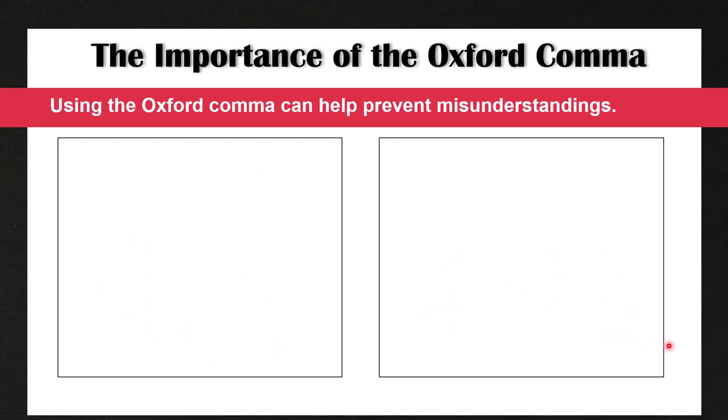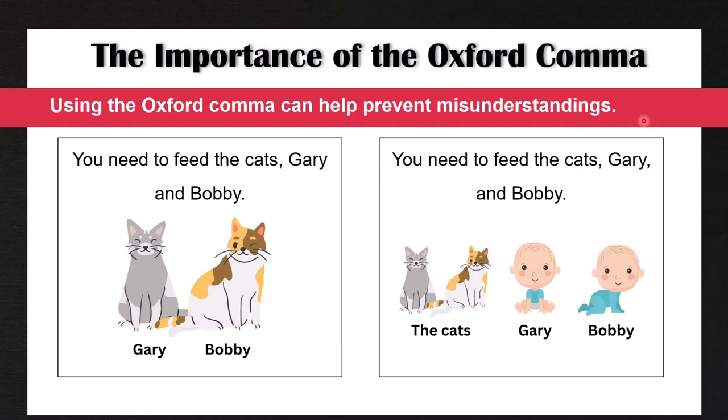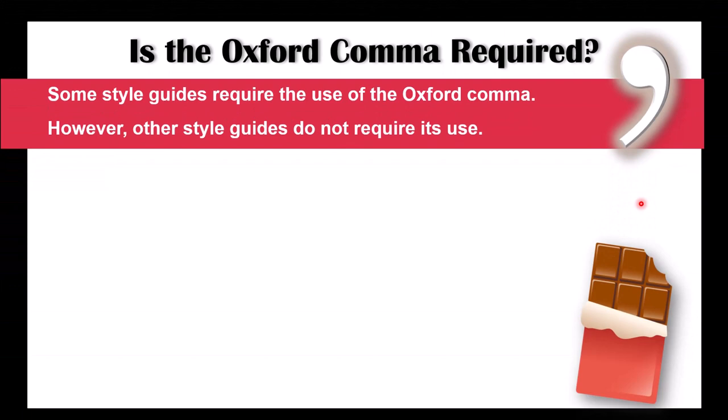Let's look at another example: 'You need to feed the cats, Gary and Bobby.' In this example, it looks like the person needs to feed the two cats named Gary and Bobby. However, if we use an Oxford comma — 'You need to feed the cats, Gary, and Bobby' — this shows very clearly we are talking about three separate items: you need to feed the cats and the baby Gary and the baby Bobby. So in some cases, using the Oxford comma is very important to prevent misunderstandings. Some people may say you can just change the sentence around: 'You need to feed Gary, Bobby and the cats.' And this is also true.